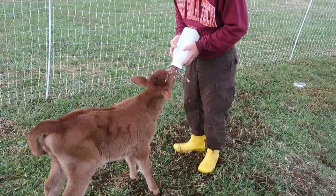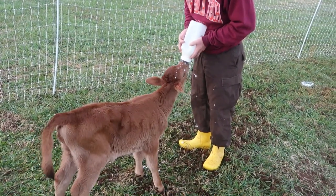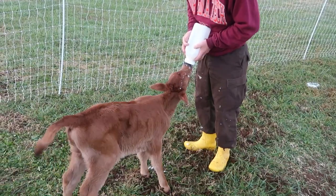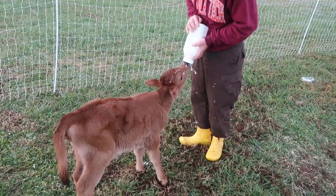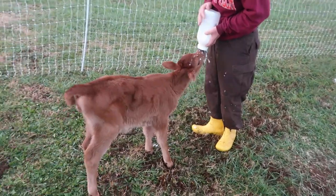So even if we get her better, we may not have milk from her. That just leads us to the point of — what do we do? And we haven't come up with that answer yet.